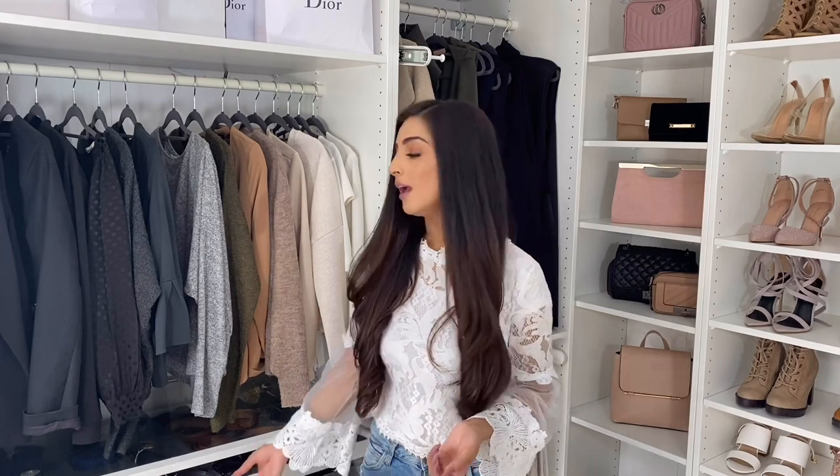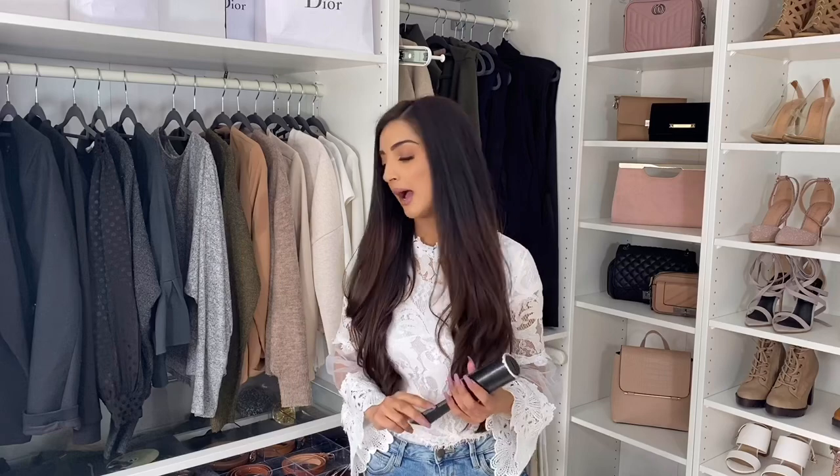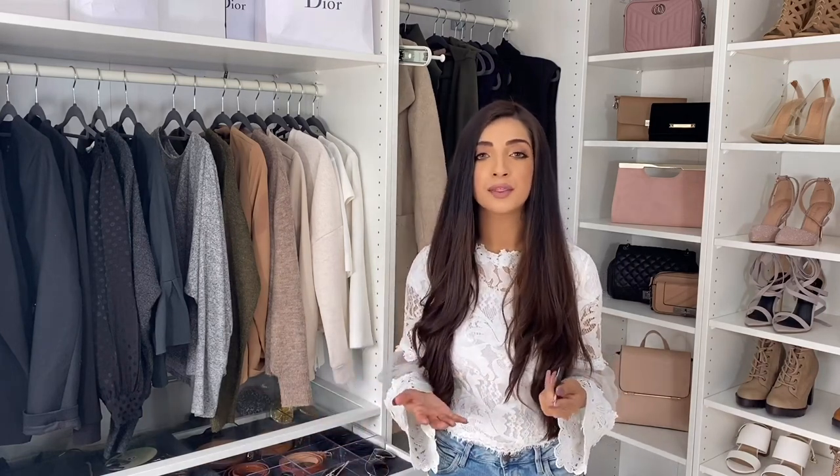Tip number five is to have all your closet essentials in one place — things you'll need to bring your outfit together at the last minute. I have things like a lint roller, scissors to cut off tags or threads, bobby pins, safety pins, needle and thread. Having them all in one place saves so much time rather than running around the house looking for things — they're just there when you need them and you can grab them and go.